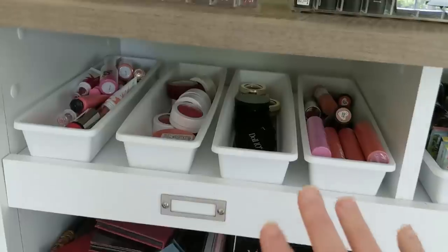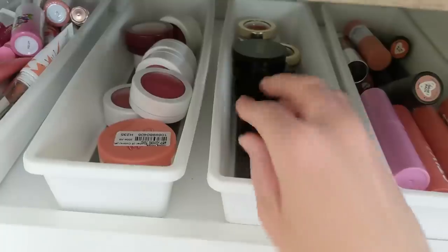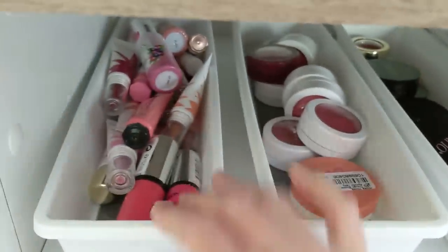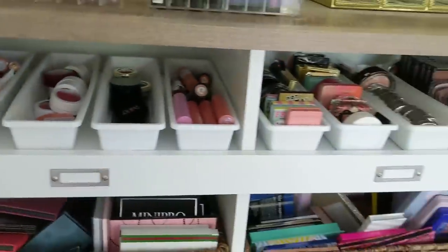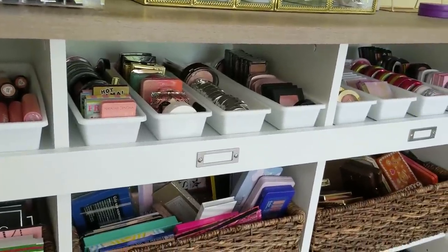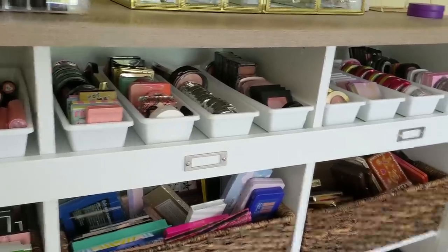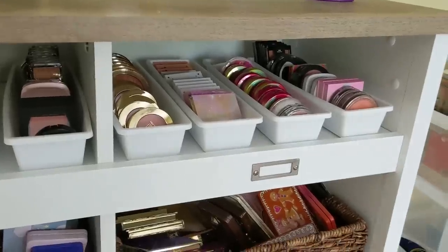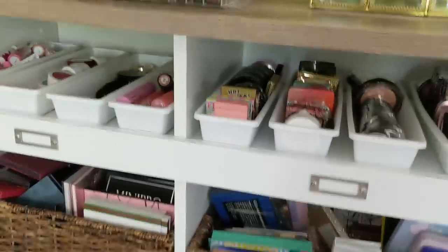In this last tray, these are all cream products — so I have stick blushes, ones in pots, and liquid blushes. I feel like this worked out really well. Most of the trays have some extra space, so if I do expand my blush collection at all there's a little bit of room, but I'll definitely have to declutter as I go if I buy too many more, which I don't plan to do. So that's what I did with the blushes.